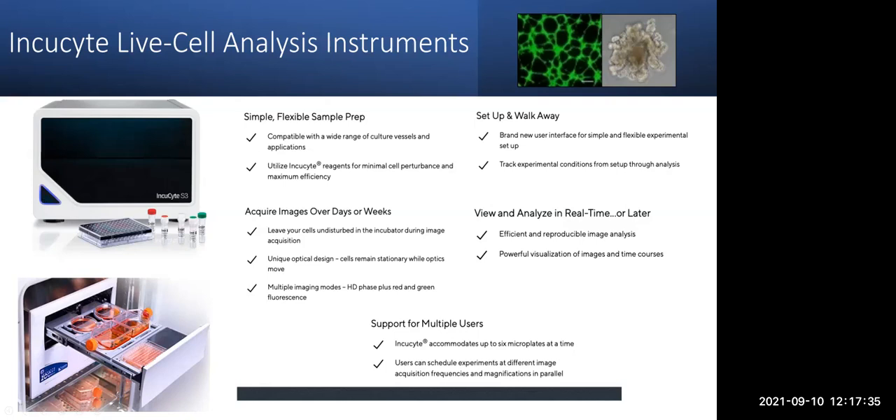Both instruments have support for multiple users and can accommodate up to six microplates at a time. The main thing that's different with the S3 versus the Zoom is that users can schedule experiments at different image acquisition frequencies and magnifications. The Zoom has a 4X and 10X objective, whereas the S3 also has a 20X. On the S3, if someone wants to image at 4X every two hours and someone else at 10X every six hours, that's possible. On the Zoom, everyone would need to be at the same settings. My coworker Matt and I handle all the scheduling — there's nothing online, but we like a paper schedule. With two machines, it's very easy to balance the needs of all users.